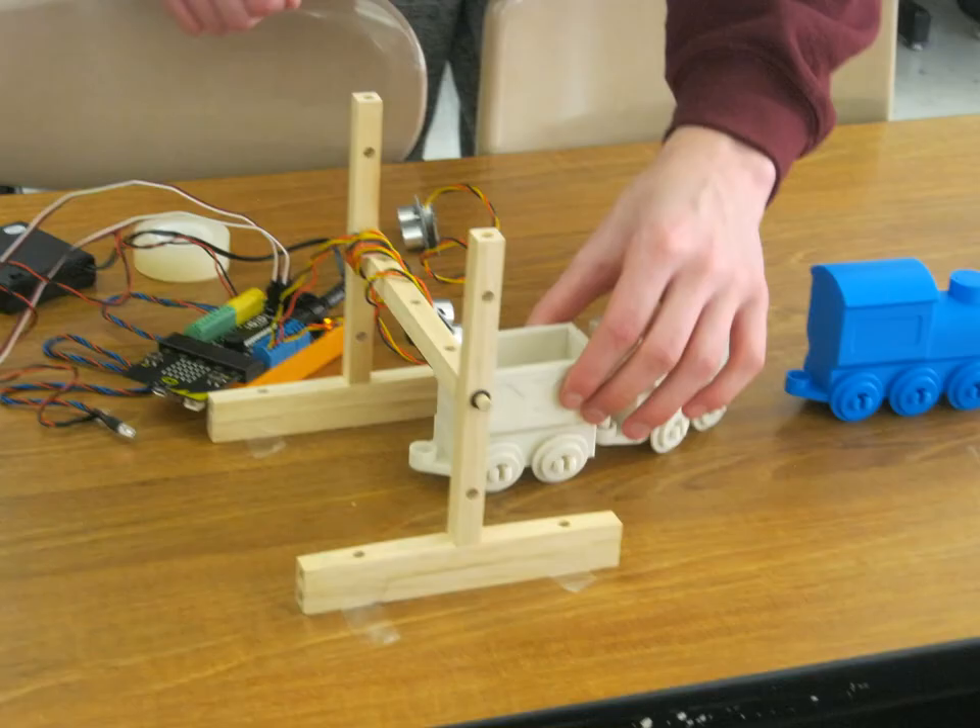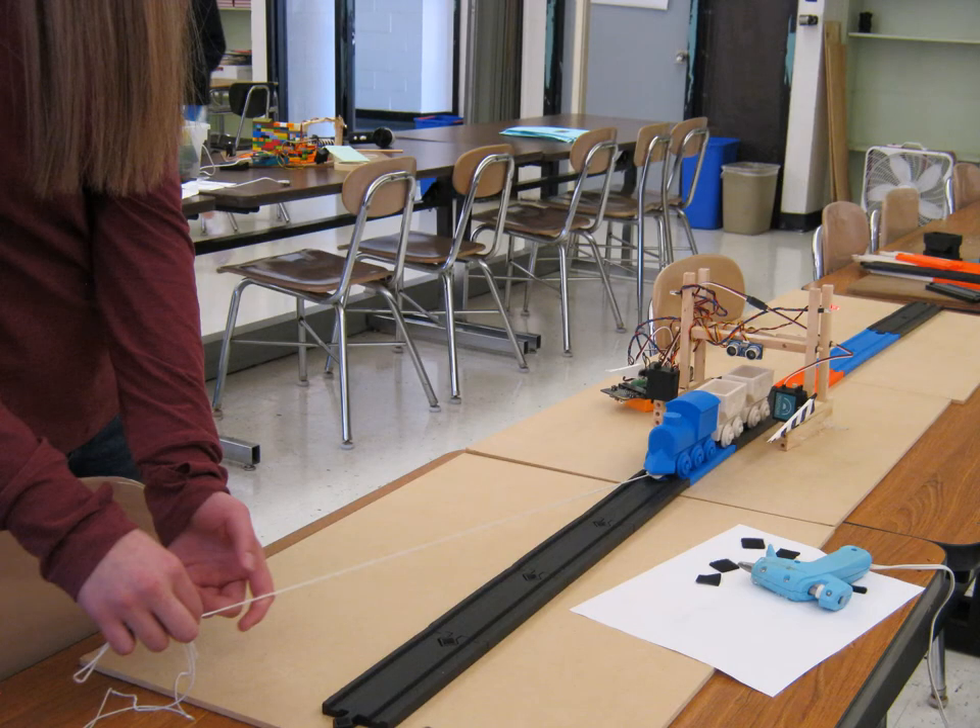Students begin by connecting an ultrasonic sensor to the robot and exploring how to measure distance. They connect lights and create code using conditionals to make the lights flash when the ultrasonic sensor detects a train approaching. They also become familiar with code that will make the buzzer on the micro:bit sound as an audible warning for the crossing. This image shows the early stages of a student design using a 3D printed model train and materials from the technology education classroom. Students then explore how position servo motors can be controlled to close the crossing gate when the train is detected.